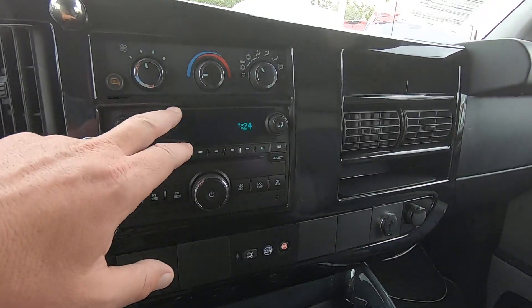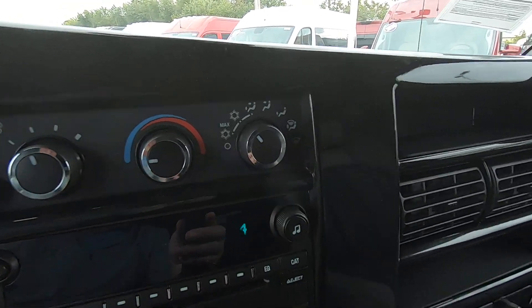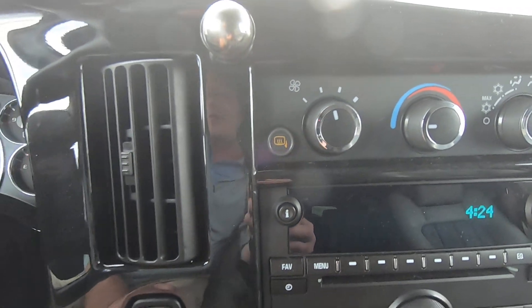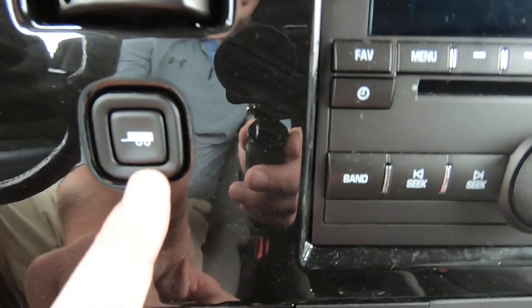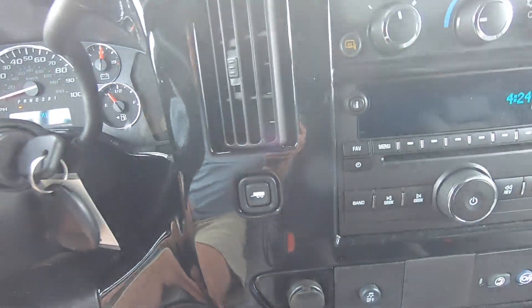As far as climate control goes in the front, you have three rotary dials directly above the radio — very self-explanatory, easy to use, and easy to reach. Here's the tow-haul button I mentioned earlier — that's what you want to push in when you hook a trailer up.